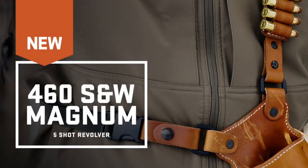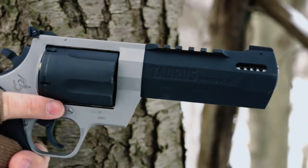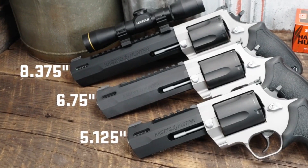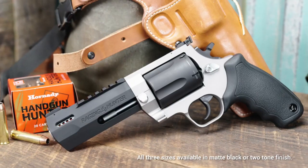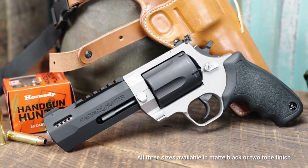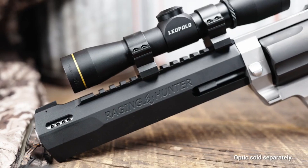With a 6-round capacity and a double-action/single-action trigger, the Raging Hunter 460 is ready for any big game hunting or outdoor adventure. Trust in the reliability and power of the Taurus Raging Hunter 460 and experience the ultimate in handgun performance.